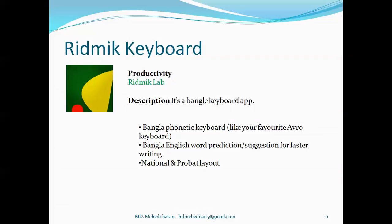Rhythmic Keyboard is a productivity category app developed by Rhythmic Lab. Basically it's a Bangla keyboard app which has a Bangla phonetic keyboard like the popular Avro keyboard, English word prediction suggestion for faster writing, Bangla word prediction suggestion for faster writing, and national and private layout.